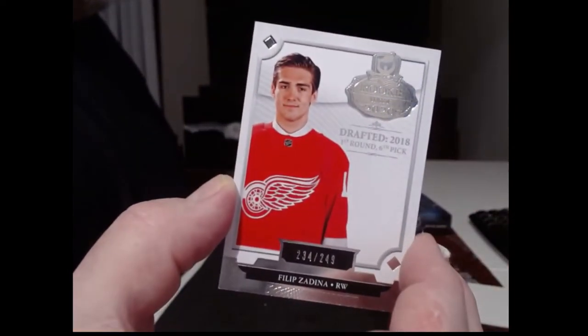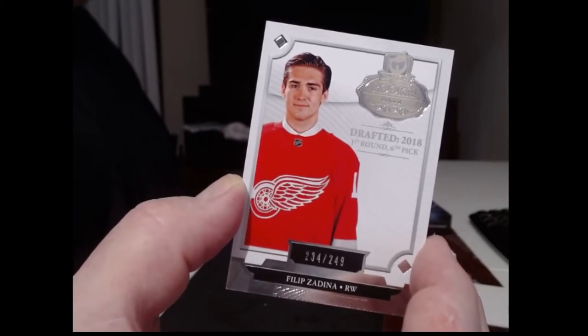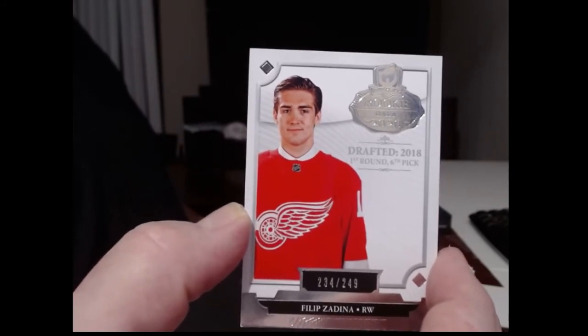And this one's yours, Dave — it's a base card of what I think is an old timer. Oh, it says drafted in 2018, looks like an old dude. Philippe Zadina, right winger for Detroit. I thought it was like a vet, but now I look at it, I guess maybe he looks like a 20-something.